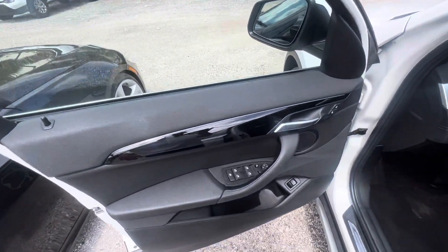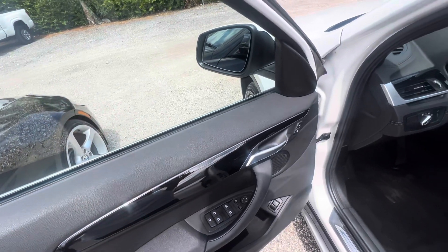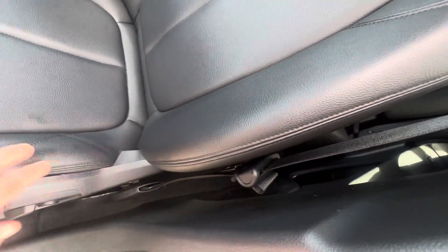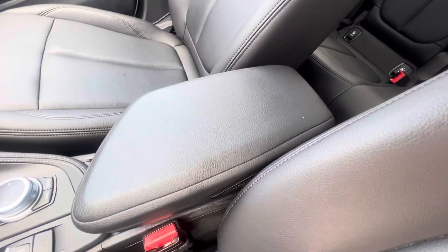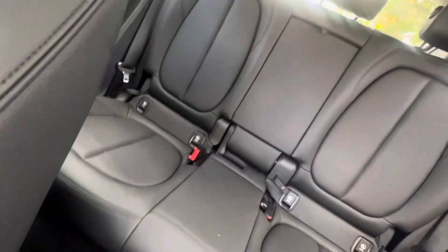Okay, inside — sometimes you get discoloration here from arms sitting or resting on it, and this one's perfect. We always look right here on the seat bolster — this is where you get wear and tear — but there's none on this seat. Center console doesn't have any discoloration. Everything is real nice in this vehicle. Headliner — everything is in great shape.